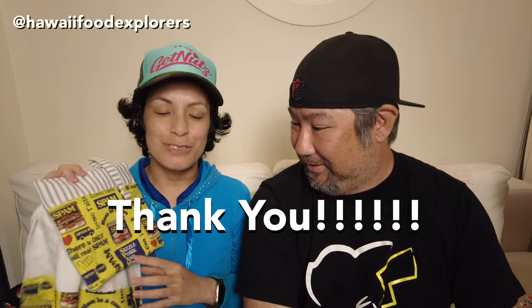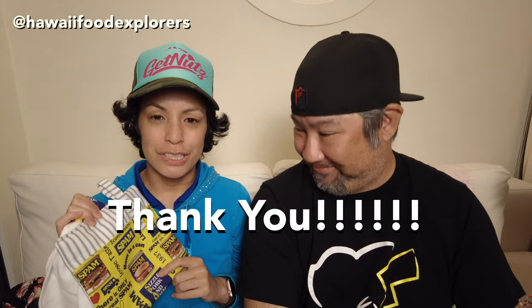Also, these are not sponsored — we're not sponsored. We went out and got these ourselves. We're not just giving away things that we got for free. We bought these because we love them so much, but we also want to thank all of you for your support.